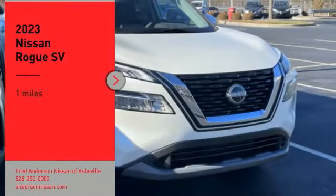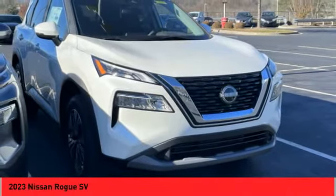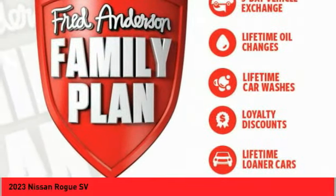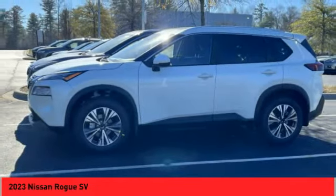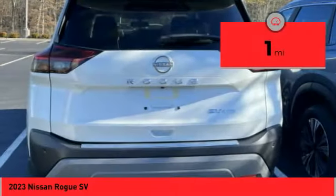Looking for the right vehicle? Check out the 2023 Rogue. The stylish Rogue gets 27 miles per gallon and still boasts nearly 58 cubic feet of cargo space. With a 5-star side impact safety rating and confident handling, the Rogue is more than you expect and everything you deserve. This vehicle has less than 100 miles.